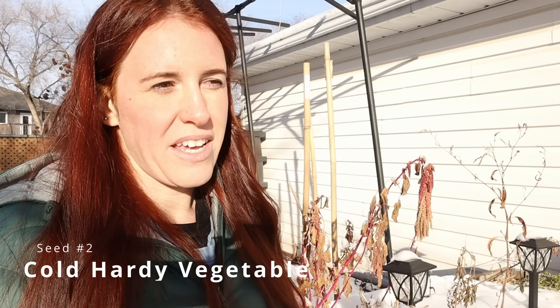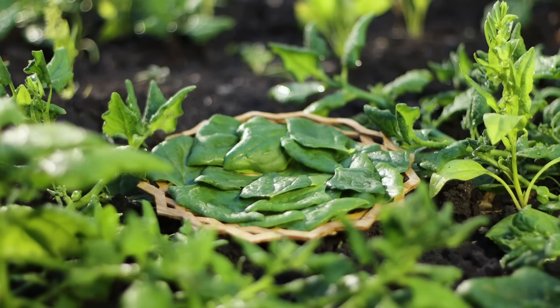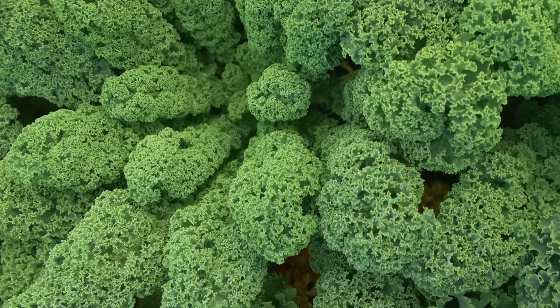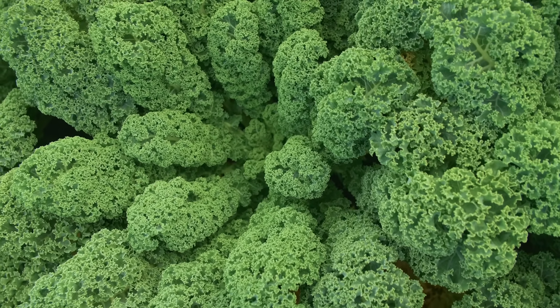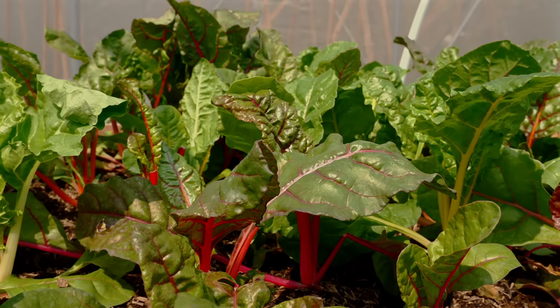Next up is cold-hardy vegetables. I enjoy doing this because it's one of the first things you can get out of the garden in the spring. I personally like doing it with spinach, but you can also do kale, Swiss chard, mustards, carrots, and even beets. These will germinate the moment the soil hits five degrees Celsius, and they'll be completely insulated and supported by the snow until then. You will get a harvest way sooner with this method, not to mention less pest pressure on the seedlings because they get a head start before pests can really cause any issues.